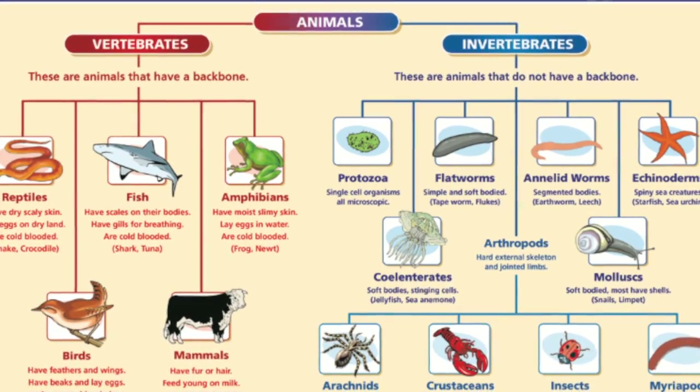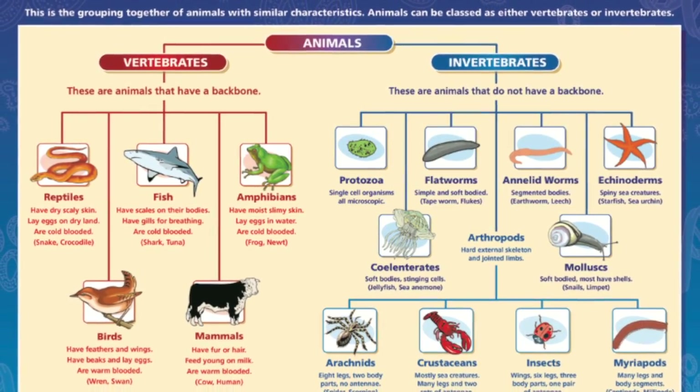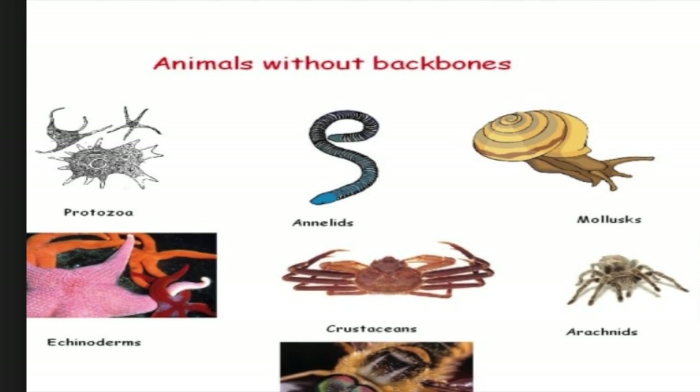Invertebrates and vertebrate animals. The animals were classified into invertebrates and vertebrates. Invertebrates are animals without a backbone.